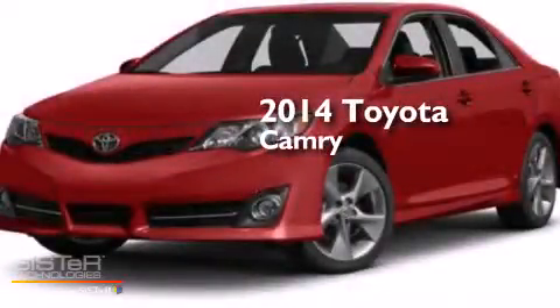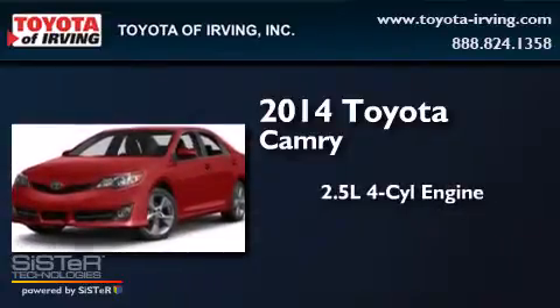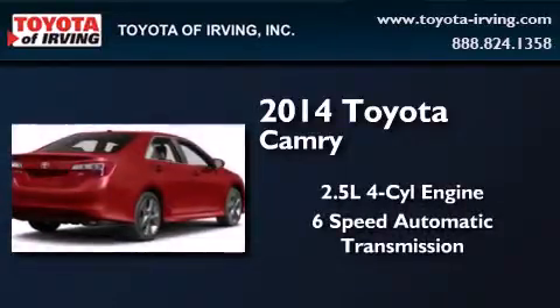This is a brand new 2014 Toyota Camry. It features a 2.5-liter four-cylinder engine and a six-speed automatic transmission.